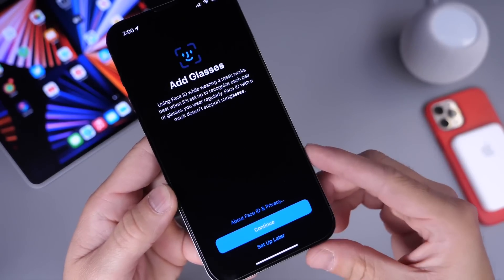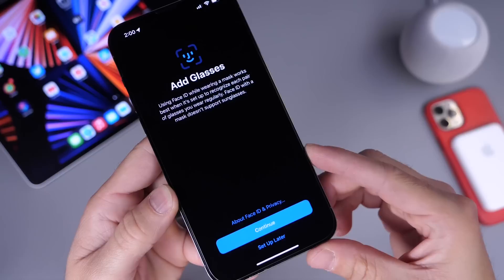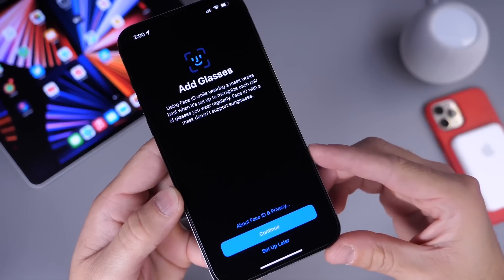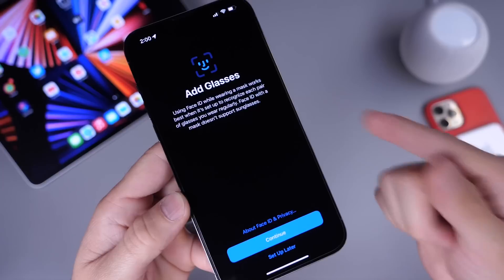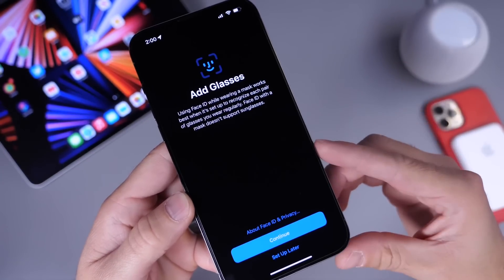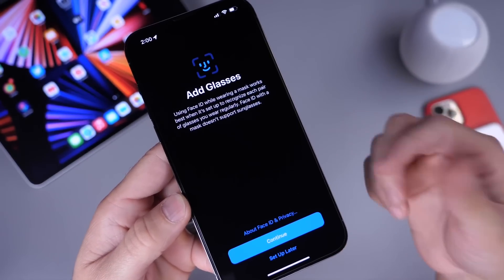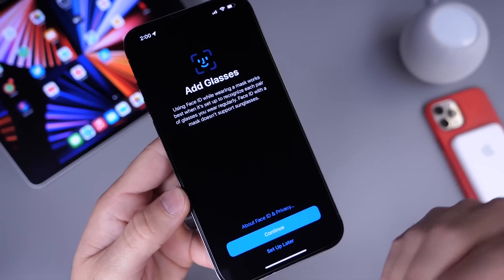Apple has also added the ability to add glasses. If you have sunglasses or any glasses that weren't compatible with Face ID and you were having issues unlocking your iPhone, you can now scan your face while wearing those glasses. Face ID will learn different portions of your face in order to authenticate — unlock, make purchases, download apps, and so on.